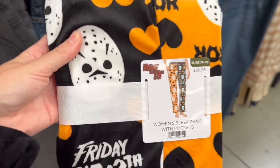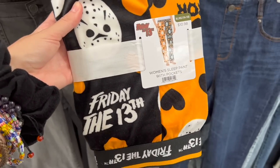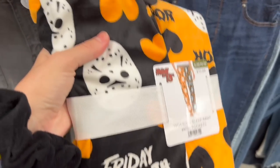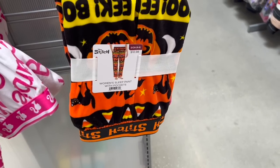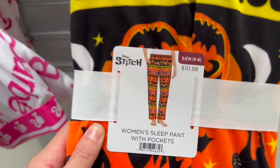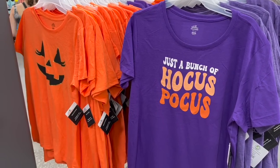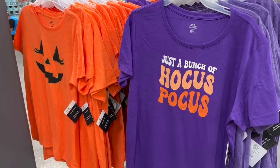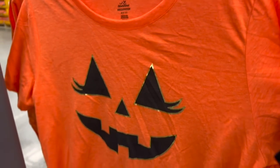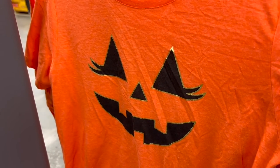These are pretty cool too — joggers, sleep pants, eleven dollars for these. They're Friday the 13th — pretty darn neat, and really soft too. Got a couple different ones in here — a Stitch one, which is really darn cute as well, and a Barbie one. Here's some of the women's shirts in here too — just a bunch of Hocus Pocus and a little jack-o-lantern. You know it's for the ladies because of the eyelashes — am I right? Not really.